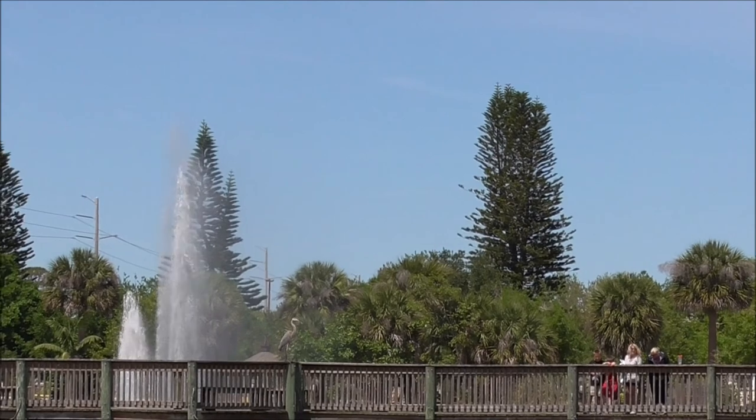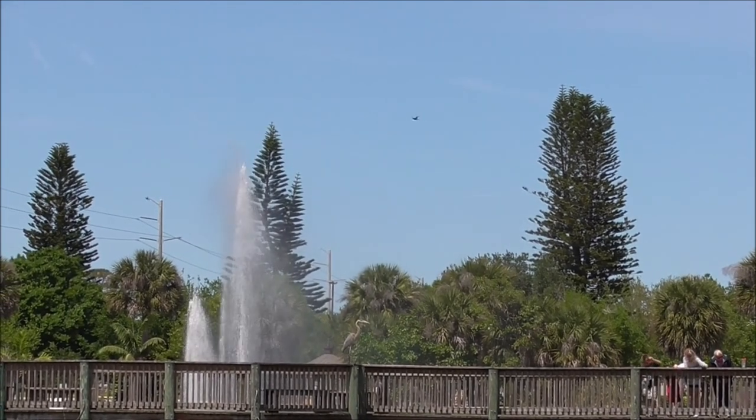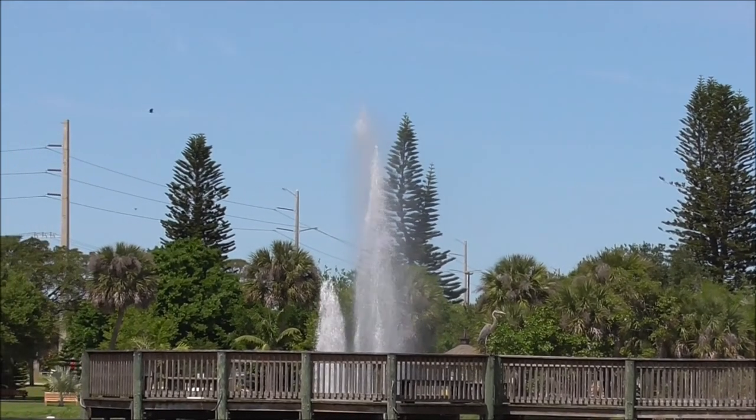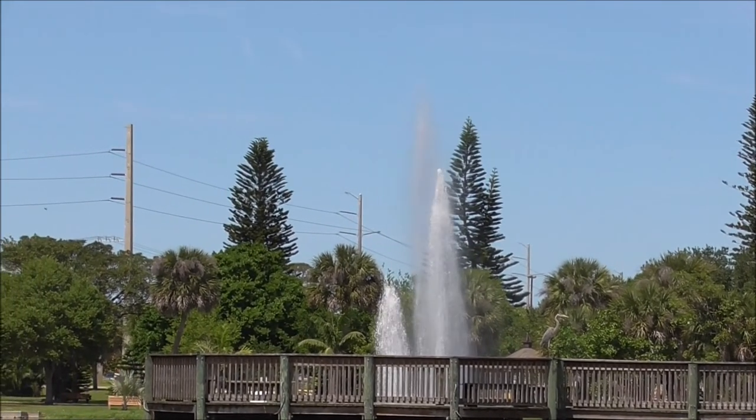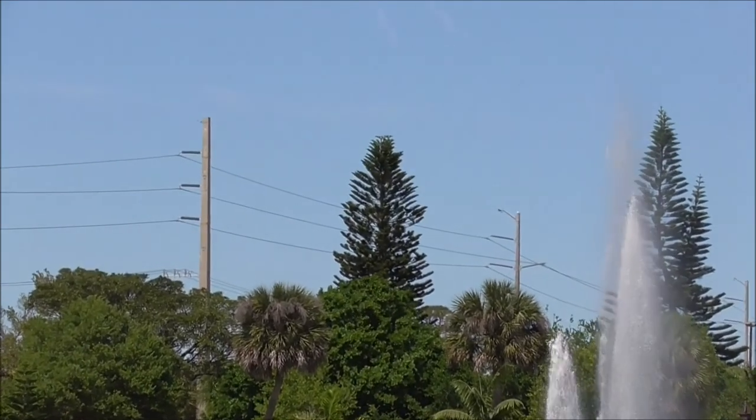This tree originates from the Norfolk Islands, which is in between Australia and New Zealand, and I believe it was discovered in the 1800s by Europeans. I'm probably wrong there, but anyway it's just a really distinctive looking tree.